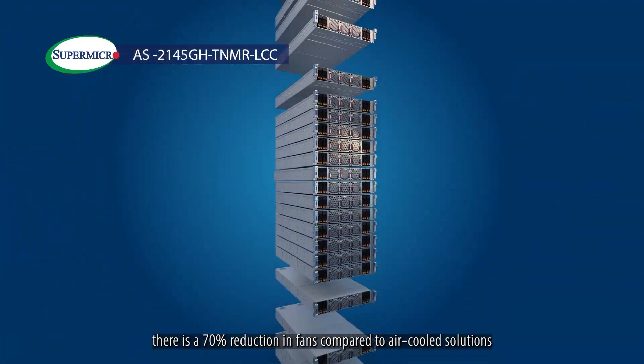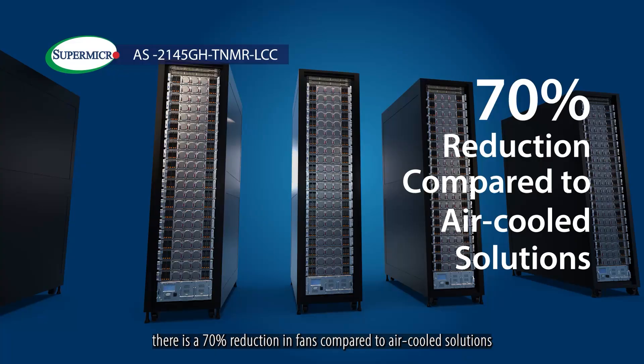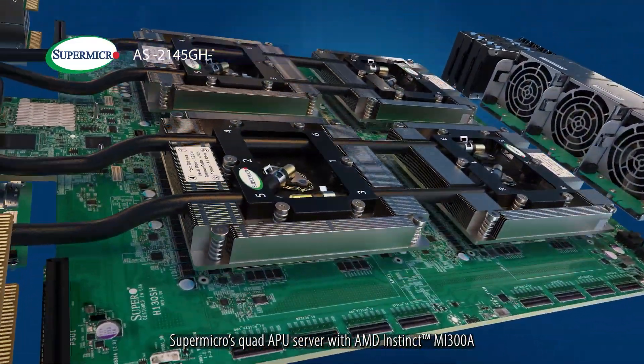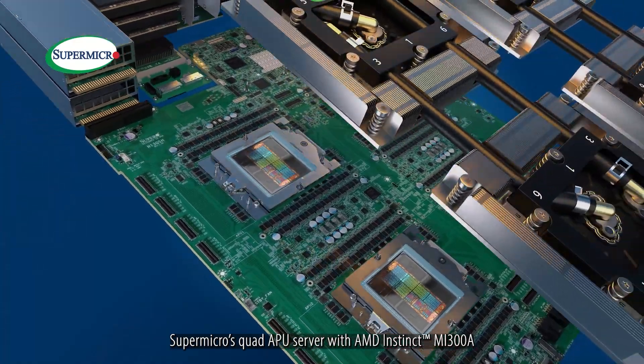Furthermore, there is a 70% reduction in fans compared to air-cooled solutions.